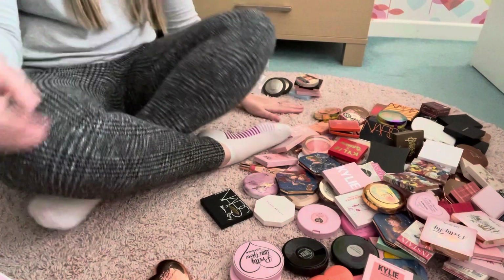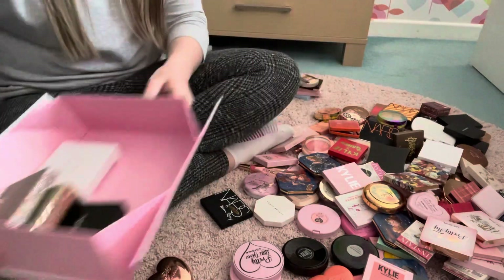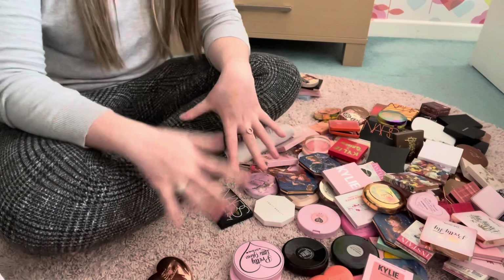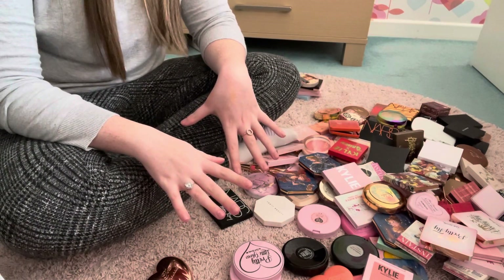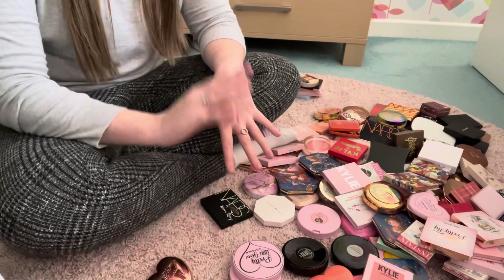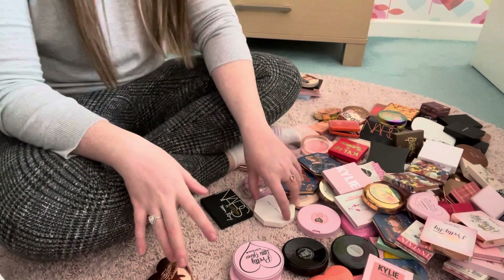So we have our keep pile and the declutter box with some good items so far. For me to even get rid of anything is such an achievement really, because I'm absolutely obsessed and addicted to makeup — so I'm proud of that.